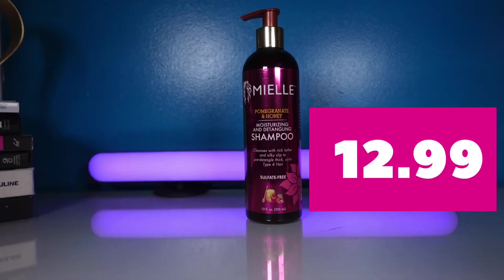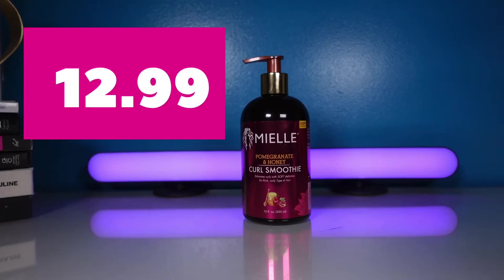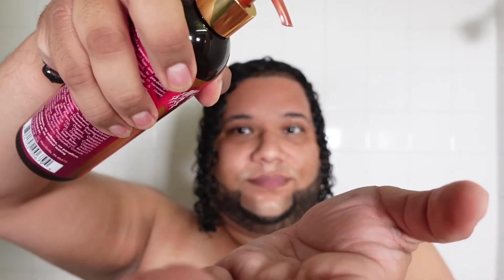This product line consists of seven different items. I only have four. I have the moisturizing and detangling shampoo, the moisturizing and detangling conditioner, the leave-in conditioner, and the curl smoothing. When it comes to the shampoo from this line, let me just say that this is like the nectar from the hair gods themselves.